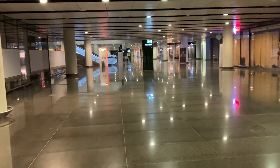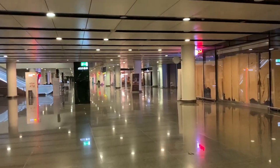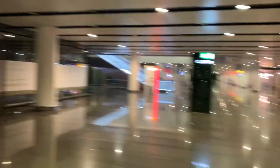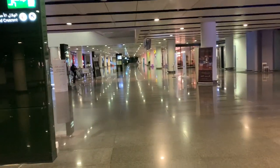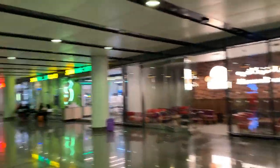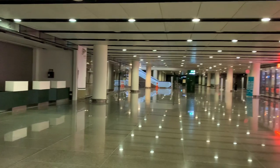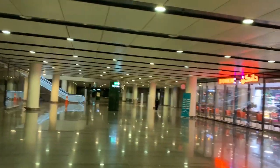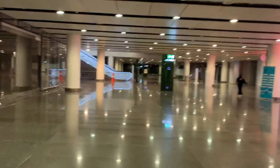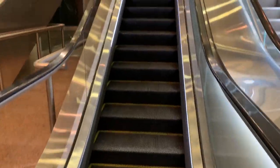So here we are at what's claimed to be the busiest station in the world — but it's very quiet right now because it's nearly 11 o'clock at night. Our train is at 11. There is a Mama Buns, a Subway, and a Dunkin' Donuts inside. The access gate is opening now for train number 0, departure from here.